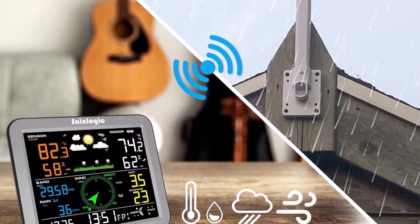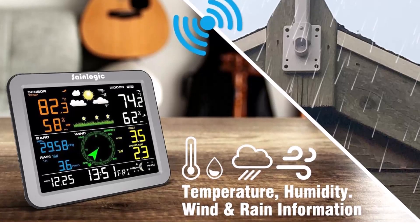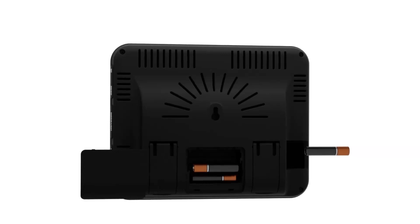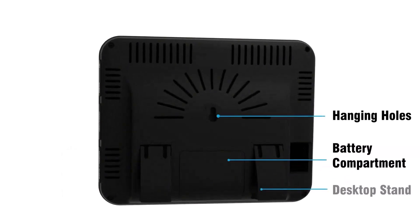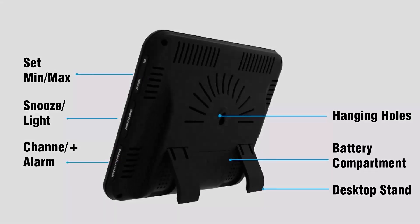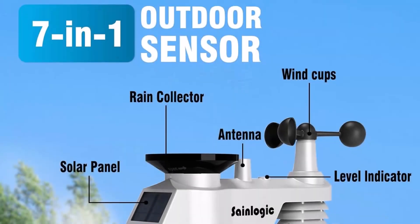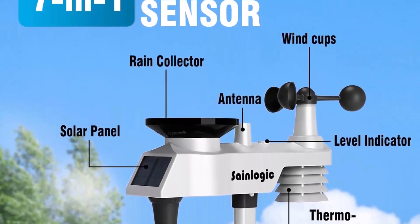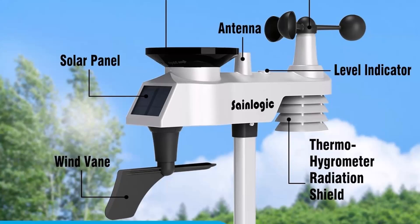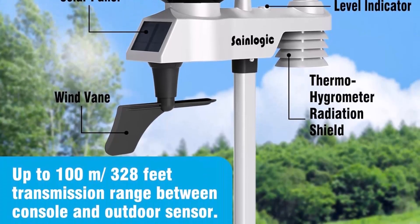Comprehensive weather monitoring at a glance. This advanced weather station provides temperature tracking, humidity levels from 10% to 99%, wind speed and direction up to 112 miles per hour with full 360-degree rotation, rainfall measurements from 0–9999 mm, air pressure from 300–1100 hPa for more accurate forecasting, as well as dew point and moon phase monitoring.